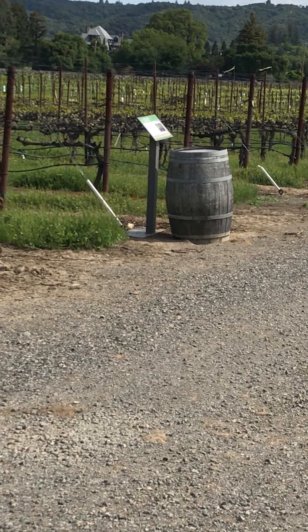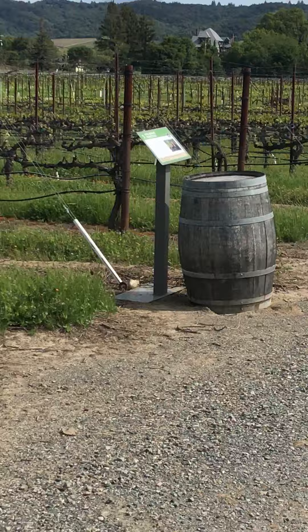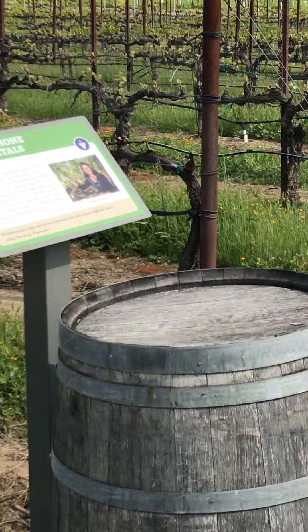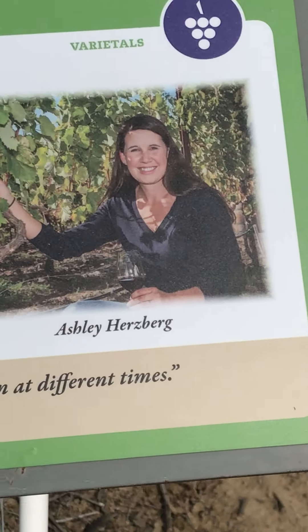Hi, Vicki Farrow here. On the virtual vineyard tour at Amista Vineyard, we are now approaching stop five — one of the most exciting stops because it features our Rhone varietals, but probably even more exciting because it's known as Ashley's stop. And Ashley is our amazing winemaker.